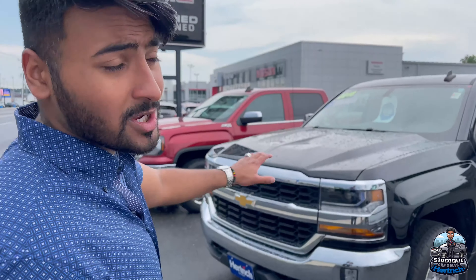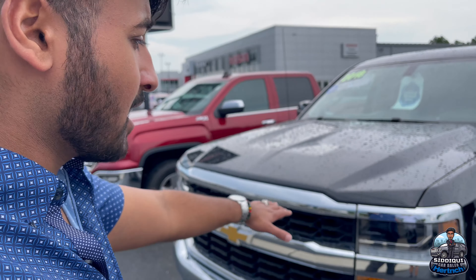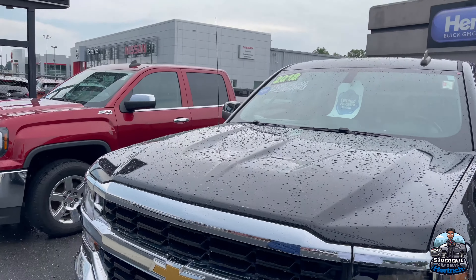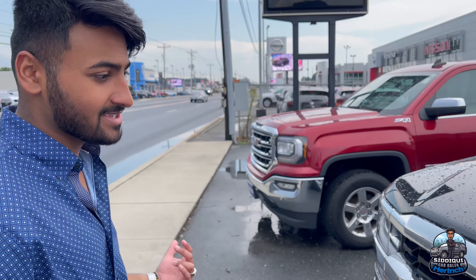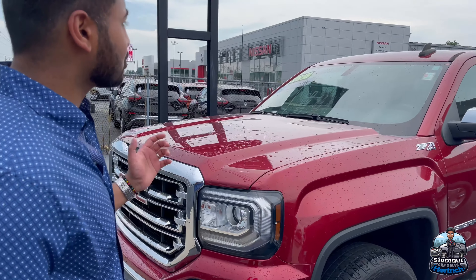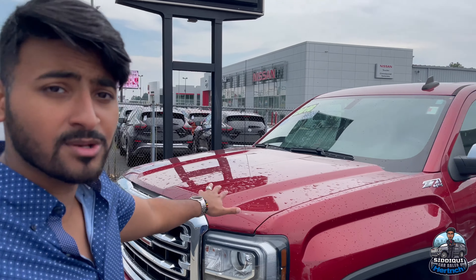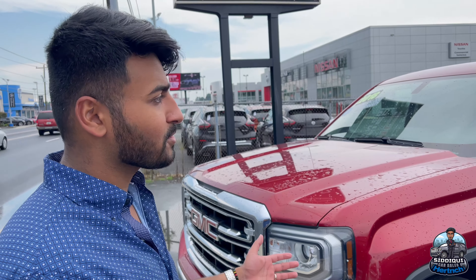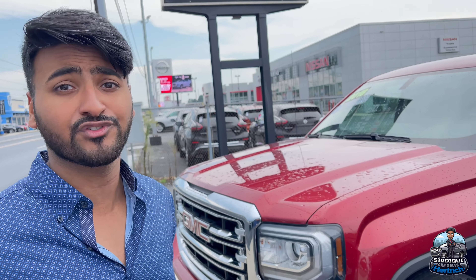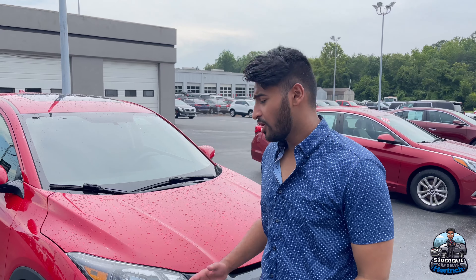Over here we got a 2018 Silverado, very nice double cab with that pretty black fascia and chrome — I just love the way this thing looks. And then we got a 2018 GMC Sierra SLT — this is the one with the center console that comes up, so it's still a bench but it's an SLT, upgraded package. If you ever need that extra seating, perfect truck for you.